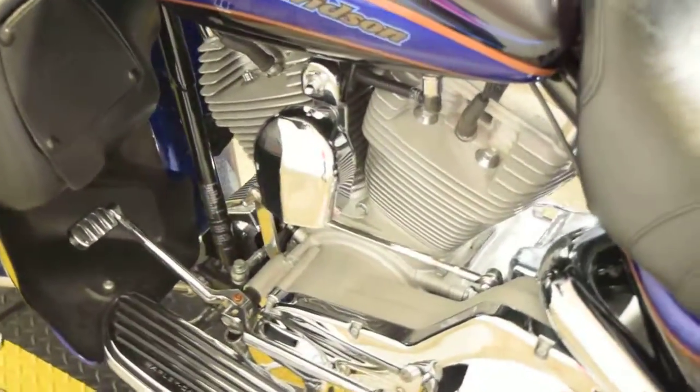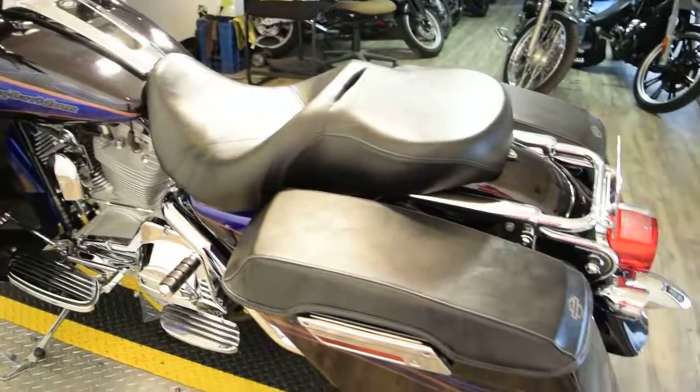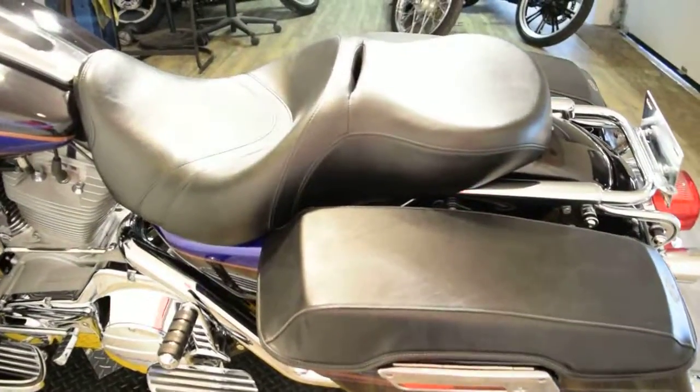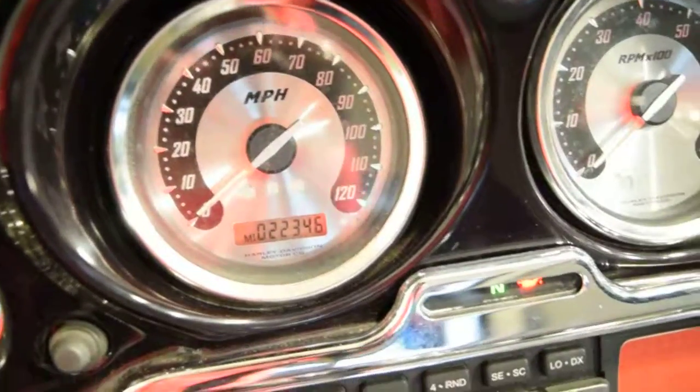If you're interested in this bike or anything else that you see, give us a call right away. Our number here is 847-526-0500. Otherwise you can just come in person and check out all of the inventory. Our address is 315 North Rand Road in Wauconda, Illinois.